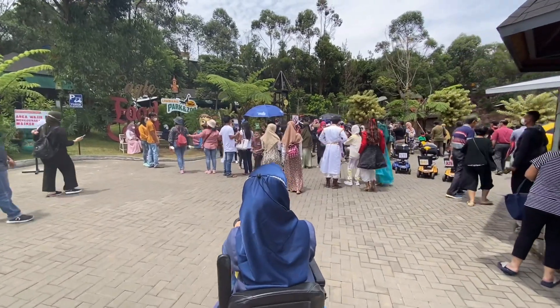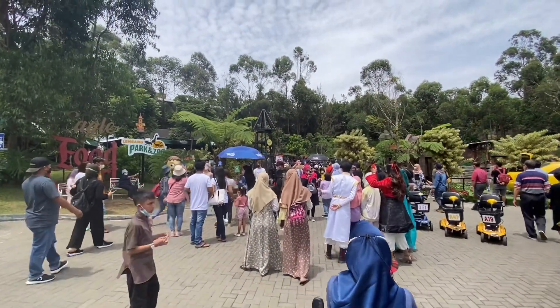Nah itu ada rame-rame lagi pada nonton pertunjukan hewan gitu guys, tapi aku gak turun.